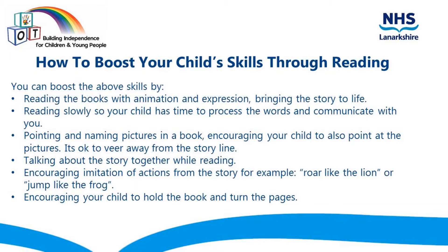You can boost these skills by reading the books with animation and expression, bringing the story to life. Reading slowly so your child has time to process the words and communicate back with you. Pointing and naming pictures in the book, and encouraging your child to also point at the pictures. It's okay to veer away from the storyline, talking about the story together whilst reading, encouraging imitation of actions from the story — for example, roar like the lion or jump like the frog — and encourage your child to hold the book and turn the pages.